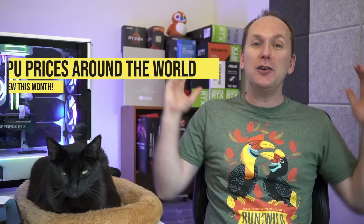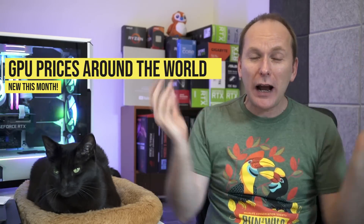We've got miners dumping GPUs, crushing the used GPU market. We've got some GPUs falling as much as 20% this month, while others are actually going up. And we're going to do a new segment called GPU Prices Around the World, where we'll take a look at what a GPU costs in a number of different countries around the globe.